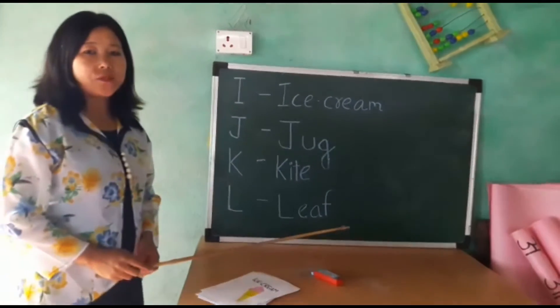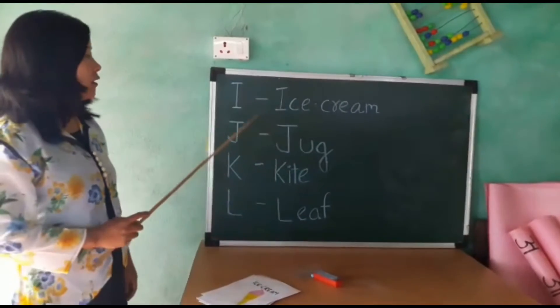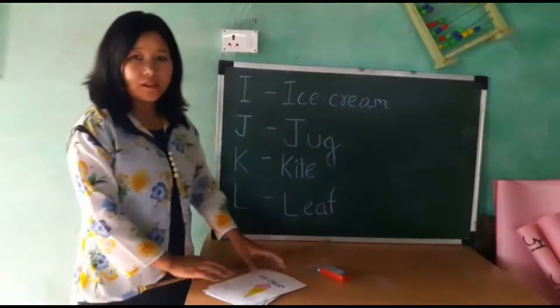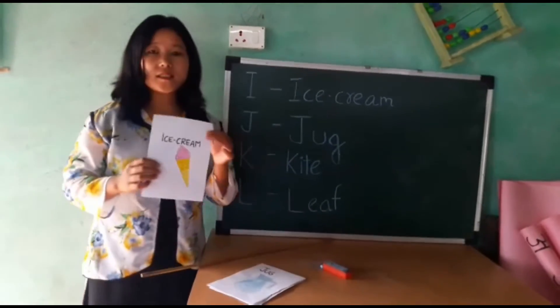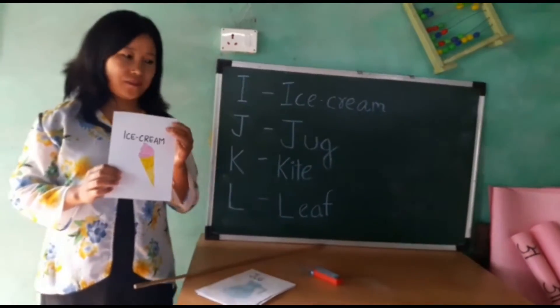In the previous class we have done from A to H. So now, I for ice cream. This is ice cream. Small children like to eat an ice cream.